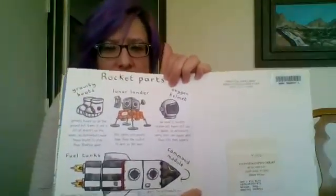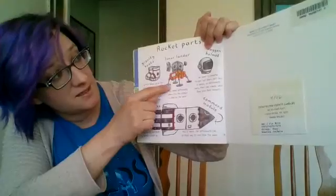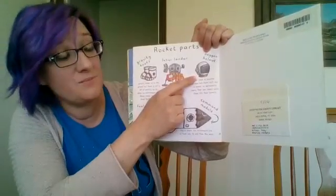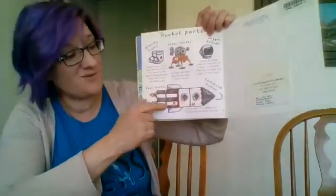And here are some of the things that were inside our book: gravity boots, that lunar lander, and their helmets to help them breathe because there's no oxygen in outer space. And there's that rocket. Very cool.